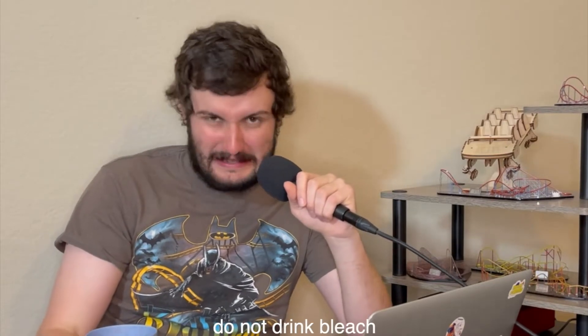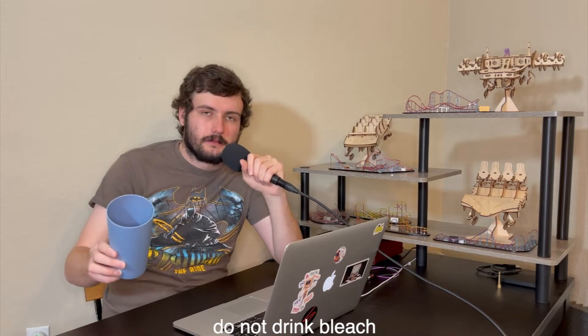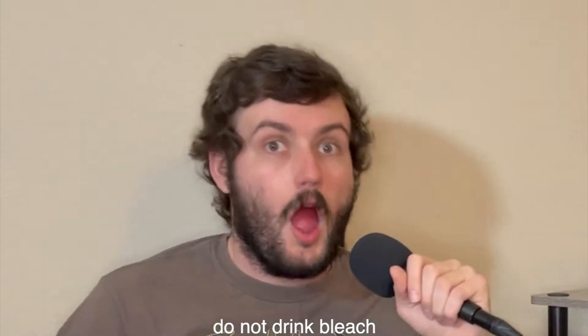Drinking my... just kidding. This is Gatorade. I am not drinking bleach. Anyway, sorry for being sick, but hopefully this video will be sick. Am I right?